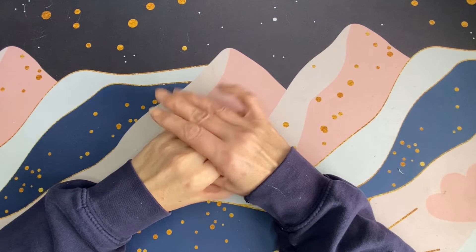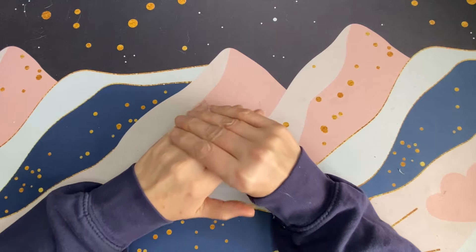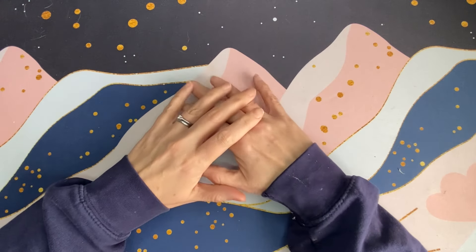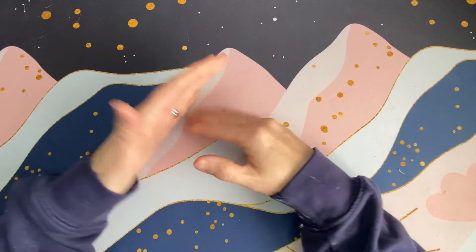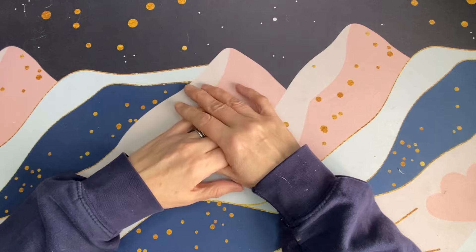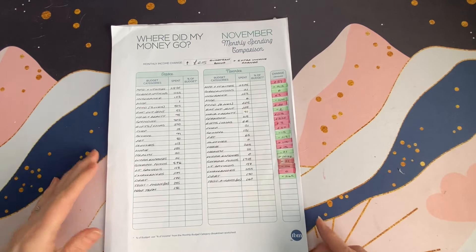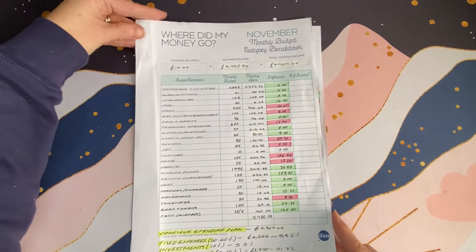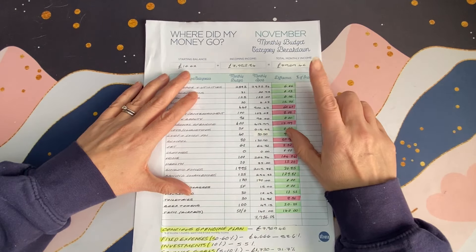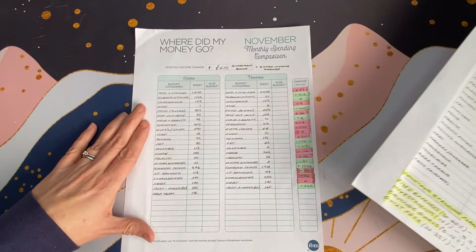Hello and welcome back to 50 Something Budgets. I hope you are all well. I'm recording this 'what did we spend and save in November' video very late — it's the 13th of December today. I do like these videos even if it's just for my own record, so I have a record of our progress and how we've done against our budget each month.